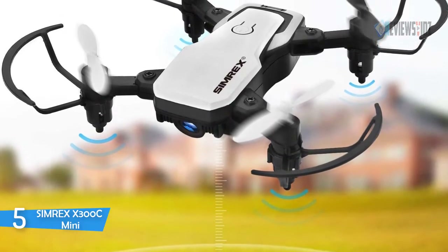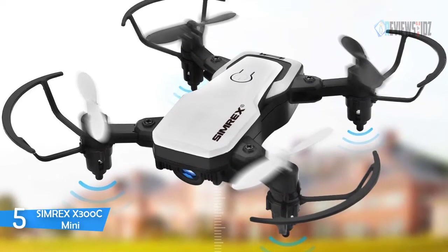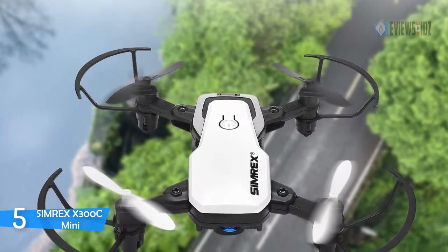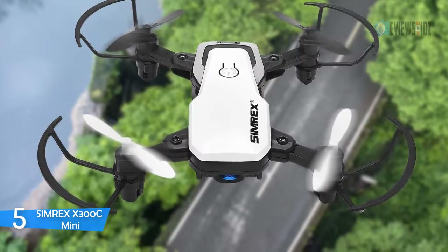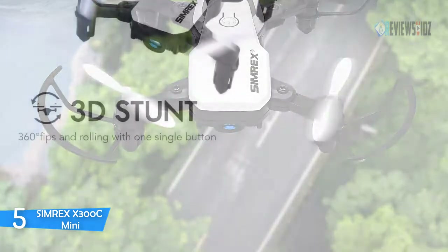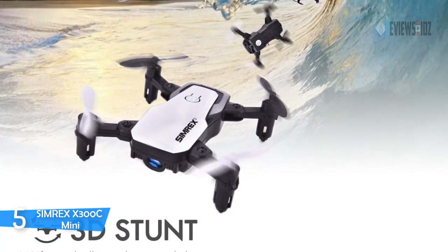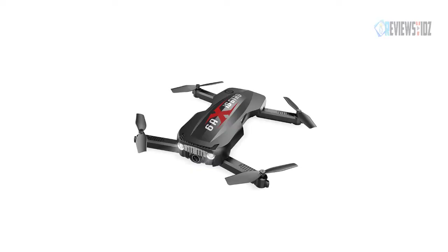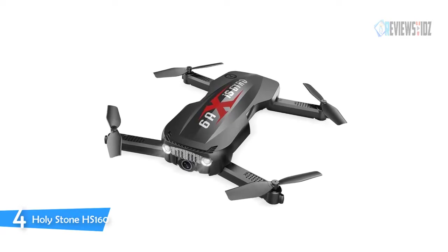The Simrex X300C Mini can be controlled directly with a phone or transmitter, and is compatible with Apple iOS and Android phones. Headless mode helps control it easier and prevents losing direction. This drone has powerful, ultra-responsive motors and a high resolution of 1920×1080. You can enjoy high-quality real-time images through the app, and a professional 110-degree wide-angle FPV camera records every wonderful moment.